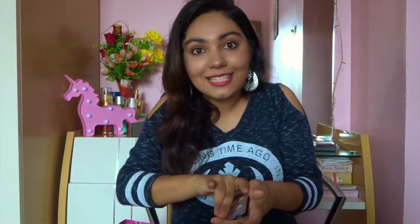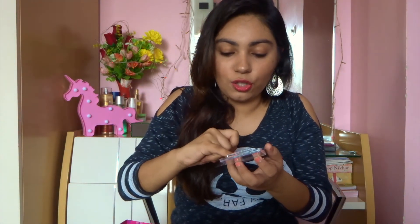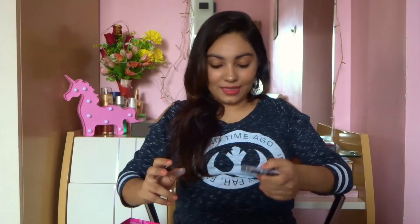The last eyeshadow item I have is by Klairs — it's a pressed glitter eyeshadow. I just got it as an eyeshadow topper. That completes my eyeshadow collection.